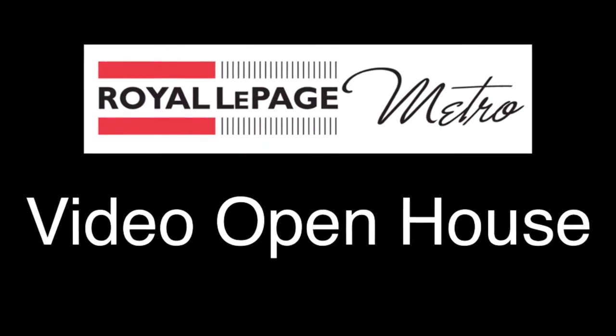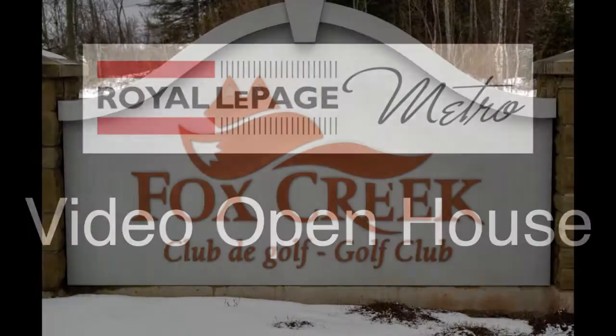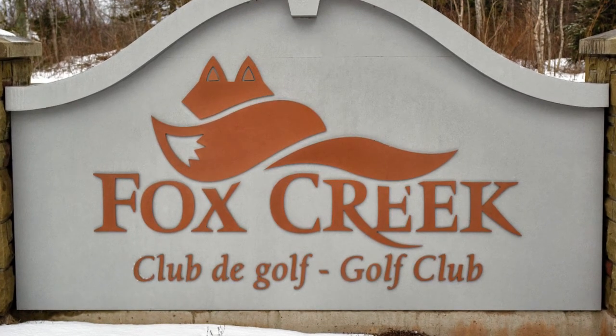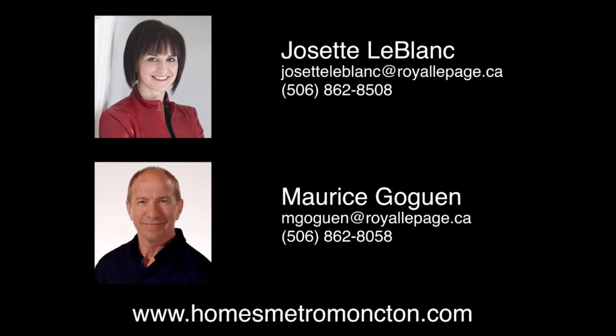Hi, and thank you for visiting with us today as we tour this beautiful, sophisticated family home located at 189 Yvonne Street on the Fox Creek Golf Course Community in Dieppe. My name is Josette LeBlanc and I will be your host for this video open house. Welcome!